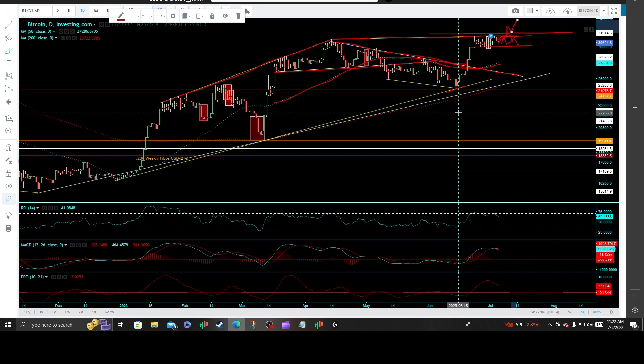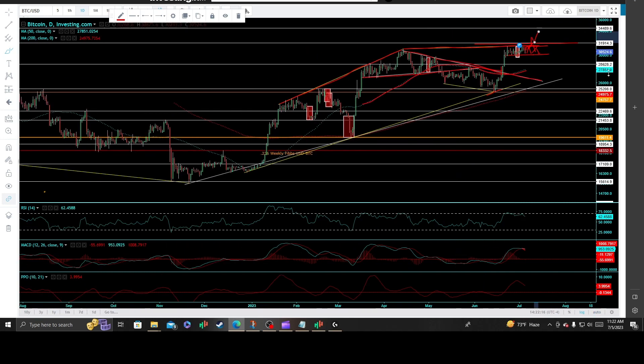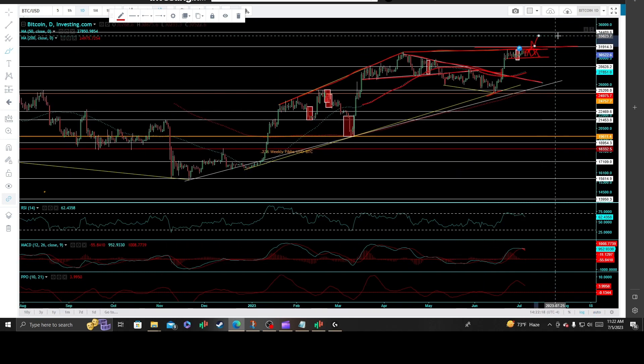And I would only expect shorts to get completely squeezed out on a huge rush for the exits back into the bear caves. I would only suspect a pretty big move to the upside, honing in on that next target at $34,489 price resistance.